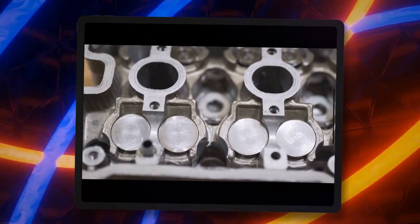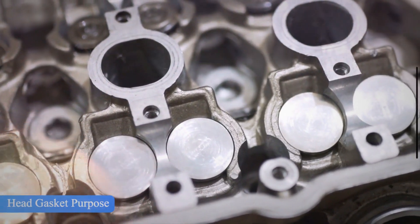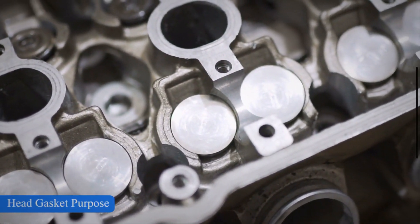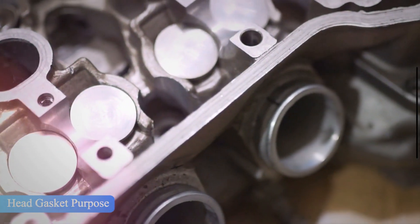The head gaskets allow the vehicle engine to generate adequate energy to move the vehicle, as well as direct the toxic gases through the exhaust system and stop them from leaving the combustion chamber. A blown head gasket occurs due to the seal failure between the engine block and cylinder head.